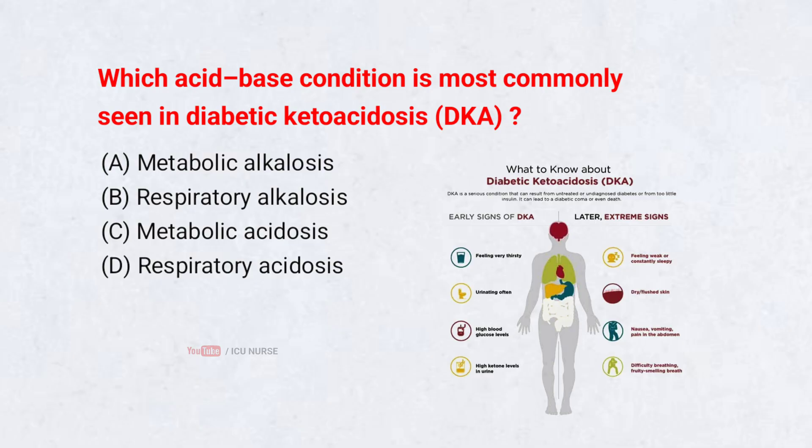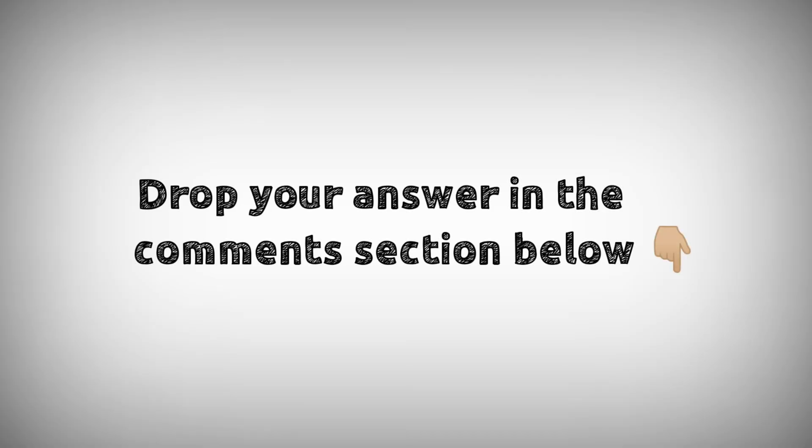Which acid-base condition is most commonly seen in diabetic ketoacidosis (DKA)? A. Metabolic alkalosis. B. Respiratory alkalosis. C. Metabolic acidosis. D. Respiratory acidosis. Correct answer: Metabolic acidosis. DKA produces metabolic acidosis. Do not forget to share your opinion — drop your answers in the comment section below, and find the exam-ready PDF link in the description.